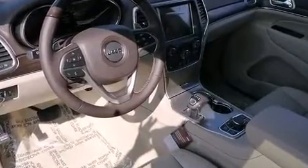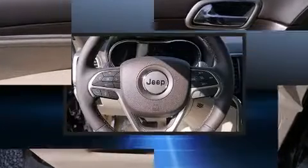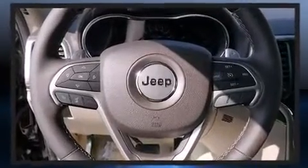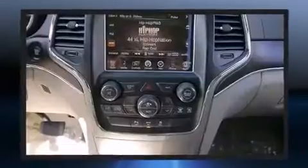Rear passengers enjoy seat heating functionality, keeping them warm during the winter months. With high-intensity discharge headlights illuminating your path, you'll always appreciate maximum visibility. Enjoy your favorite music via the stereo system, which includes a CD player with MP3 capability and 10 speakers.